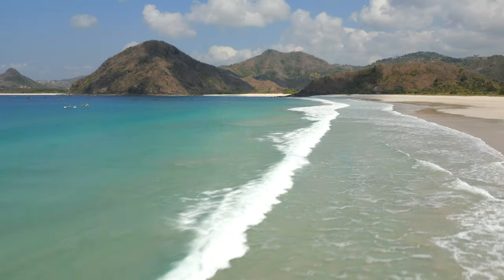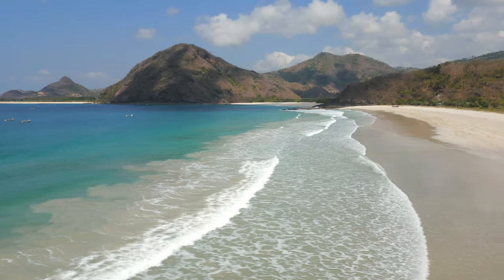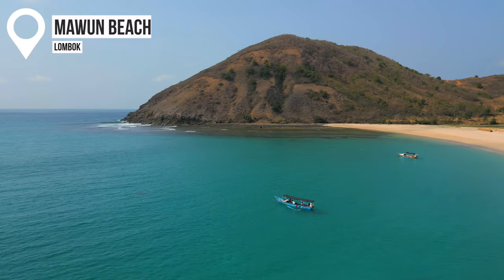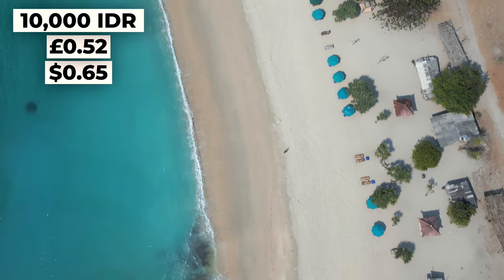Number six is Selong Belanak Beach, which is probably the best beach in all of Lombok. It's a massive, huge white-sand beach on the south coast, 30 minutes from Kuta town. There are loads of little beach huts where you can get food or drinks. It's also a very popular beginner surf beach. The parking fee is 10k, which is standard for beaches around Kuta. Another beach I highly recommend is Mawun Beach, just 15 minutes from Kuta. It's beautiful, has a big hill at the end, and the entry fee is just 10k with lots of beach huts for food and drinks.